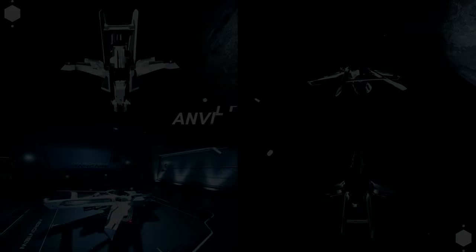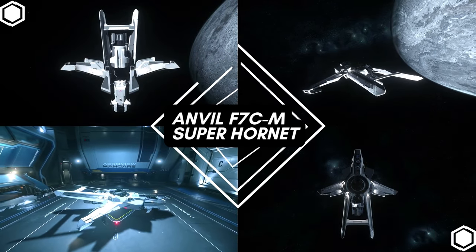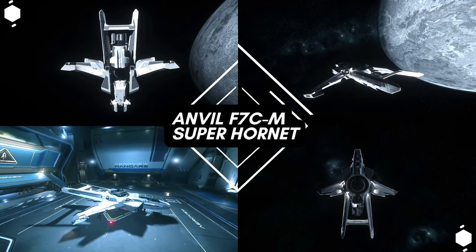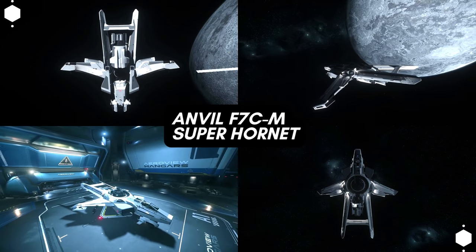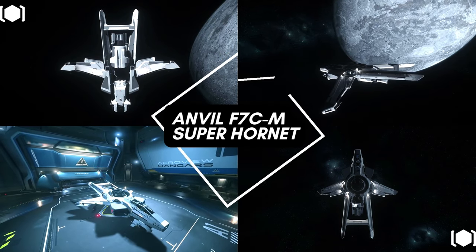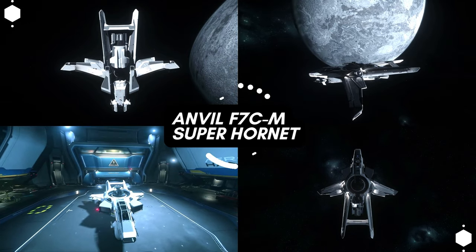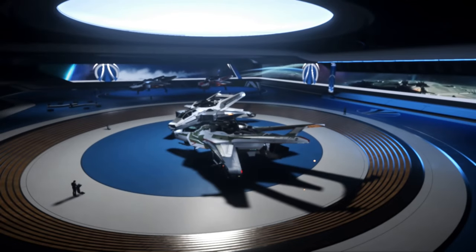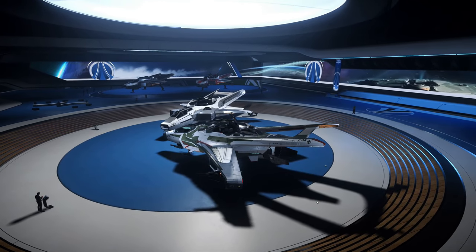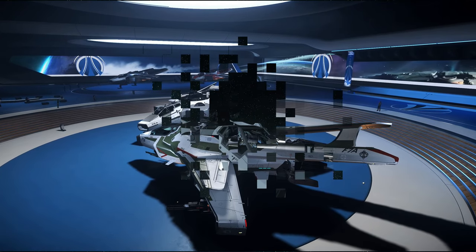Ladies and gentlemen, welcome back to the channel. My name is Steve, otherwise known as Pin, and today we're going to talk about the excellent ship that is the Anvil F7C-M Super Hornet. The Hornets are iconic throughout the verse and there are many variants, but today we will focus primarily on the F7C-M Super Hornet.